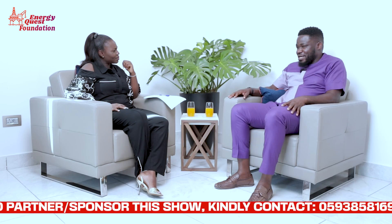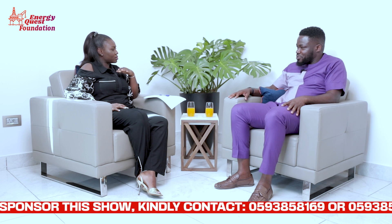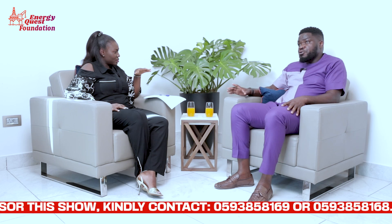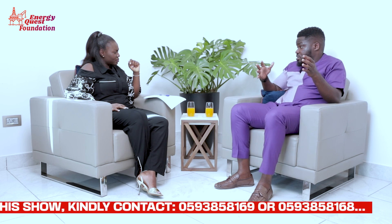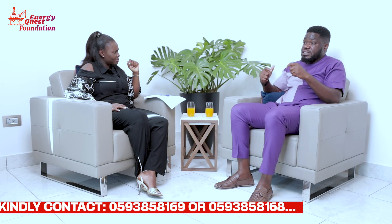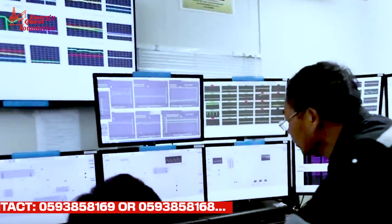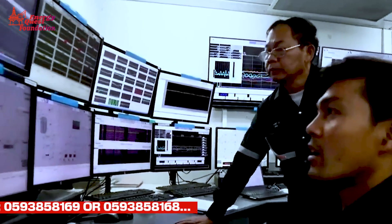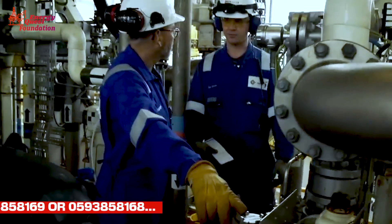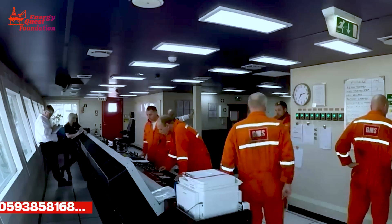Remote drilling is quite something — the rig and everything is automated, so someone can sit in an office, control the rig, move pipe, make pipe connections, and bore a hole in the ground without being on the rig. It's amazing how far we've advanced.